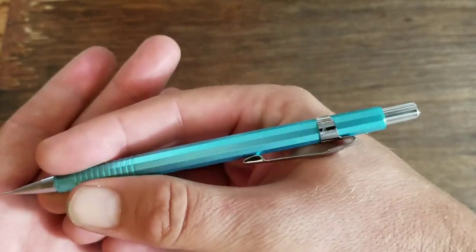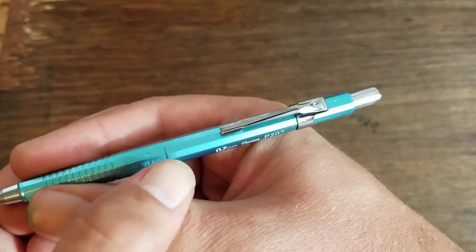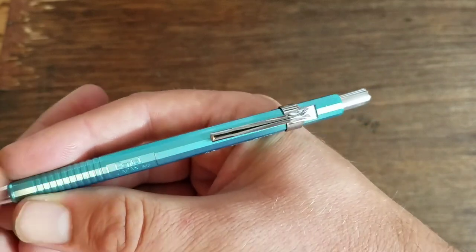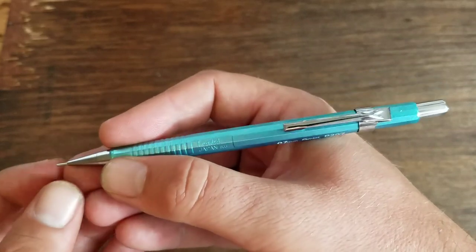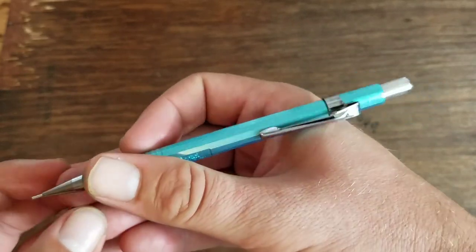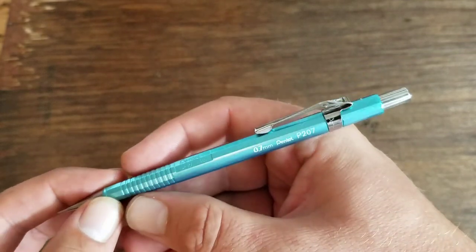It has a very therapeutic sound. And as all you know, Pentel is a Japanese pen and pencil brand. I think they really do a great job and make some superior writing instruments — definitely great mechanical pencils.